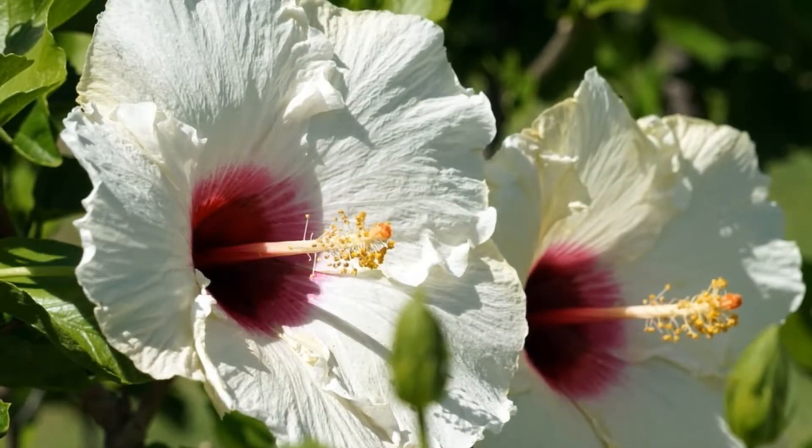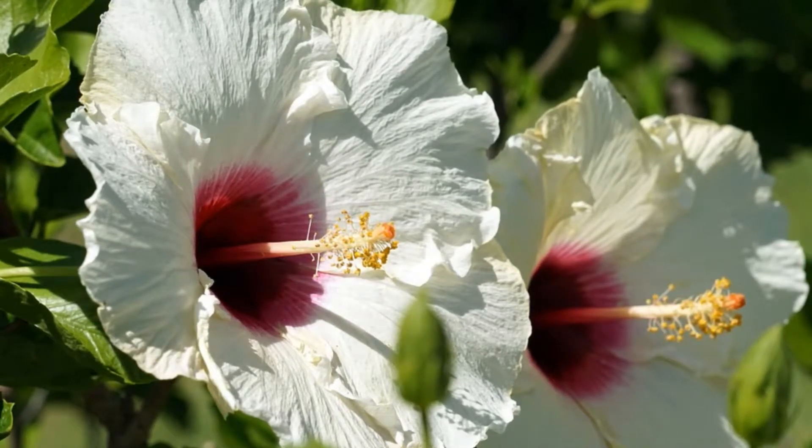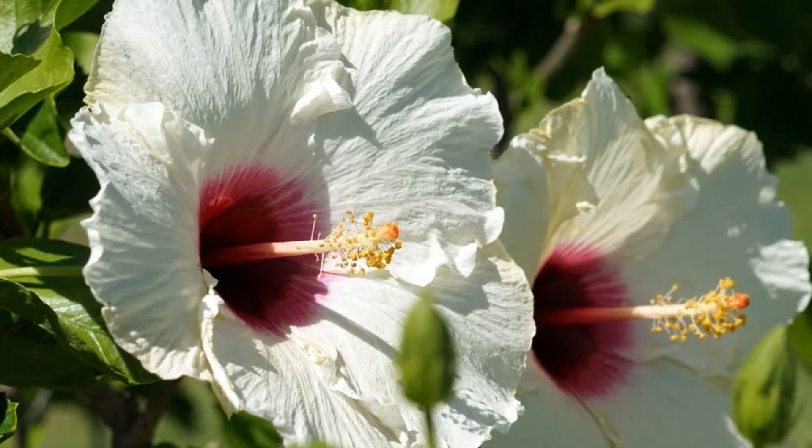It contains a natural gentle skin exfoliator, which breaks down dead skin cells, encouraging skin cell turnover for fresher, younger-looking skin.